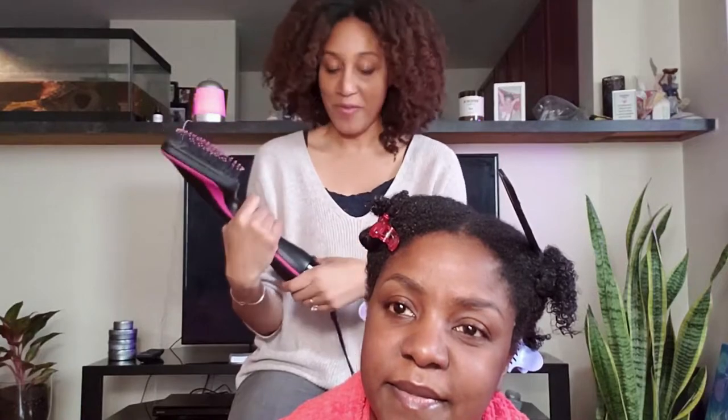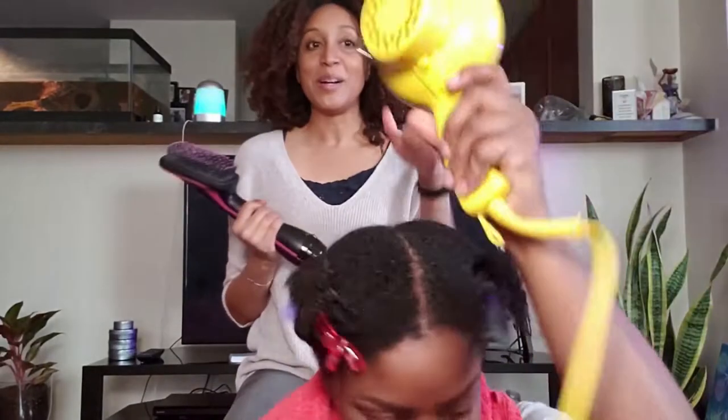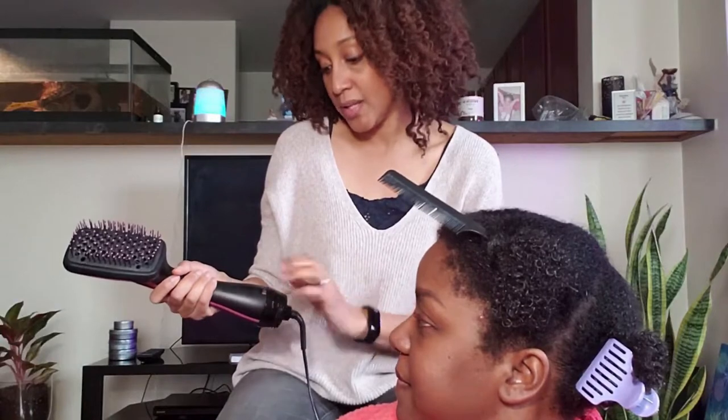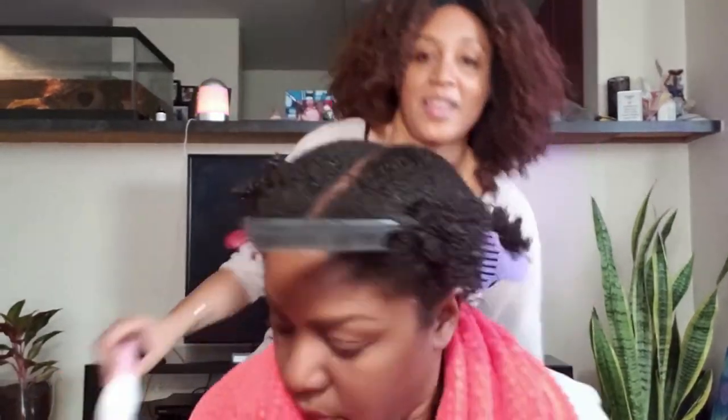People have been talking about this dryer a lot so you've probably heard of it, but I can also say I'm a fan. Let's see what Arlene thinks — maybe she'll be converted. It has different settings: cool, low, and high. The high gets really high so you want to be careful about leaving it on too long. We're starting on freshly washed and conditioned hair and using a heat protectant.